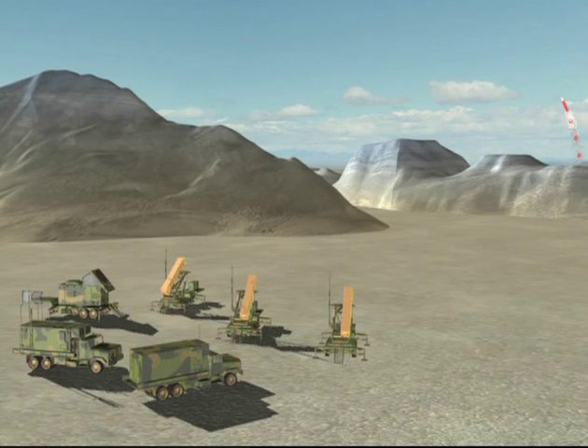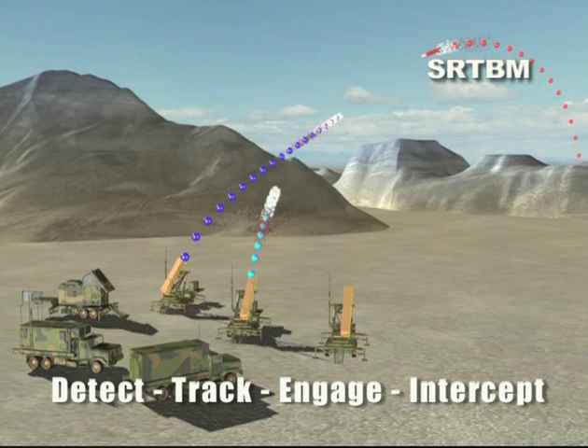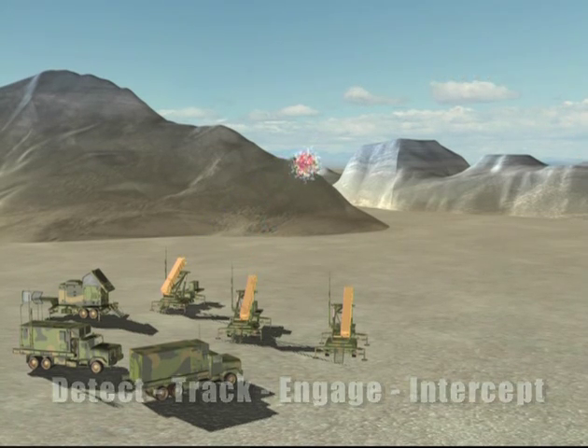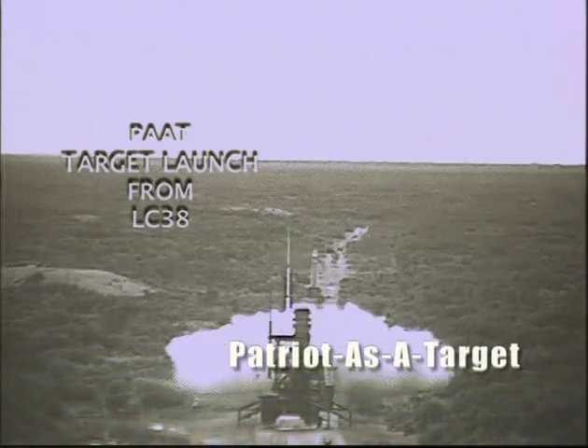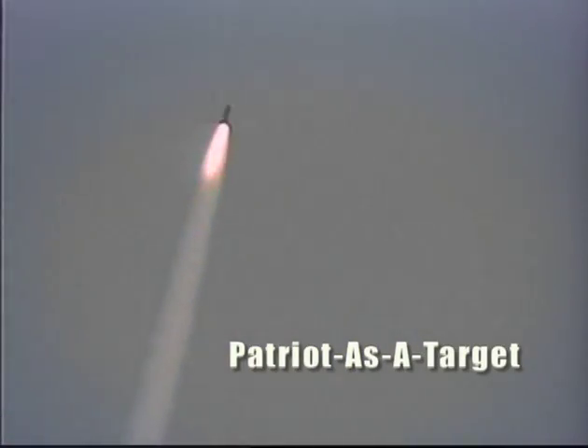The test demonstrated the system capability to detect, track, engage, and intercept a threat representative short-range TBM target. The TBM target for this mission was a Patriot as a target — a Patriot legacy missile flying a TBM trajectory.